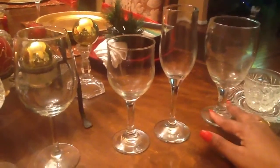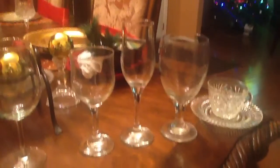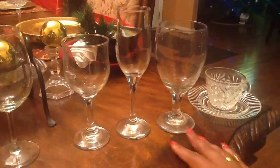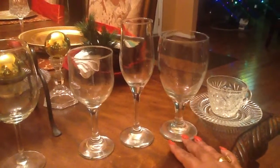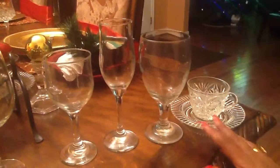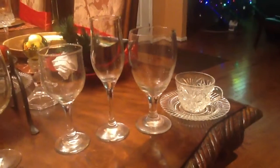And here is our water goblet — and for the southerners, that is a sweet tea glass. And lastly, let's not forget the coffee: there's my little fancy coffee mug and saucer.